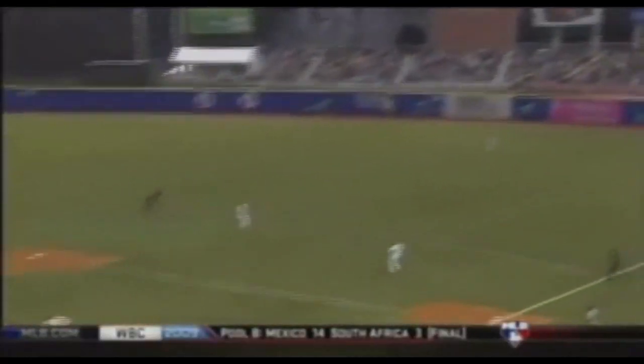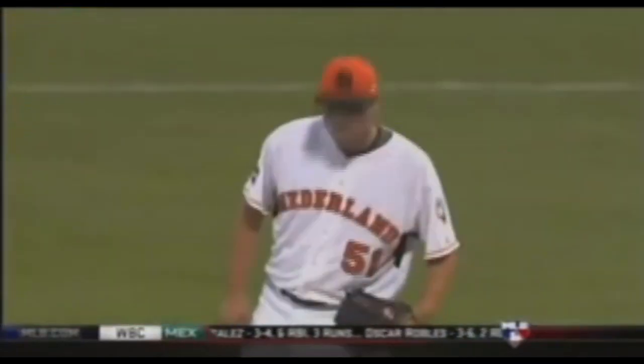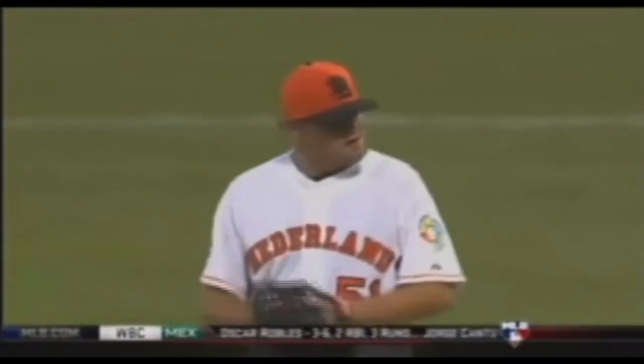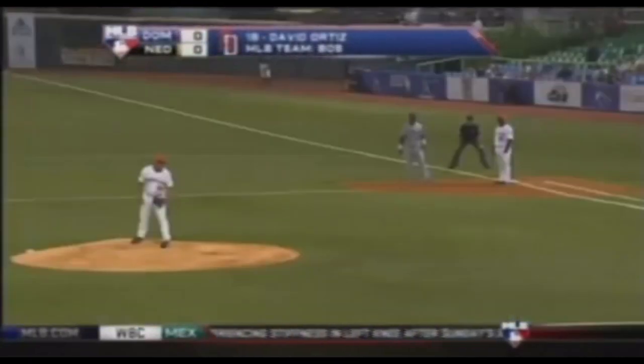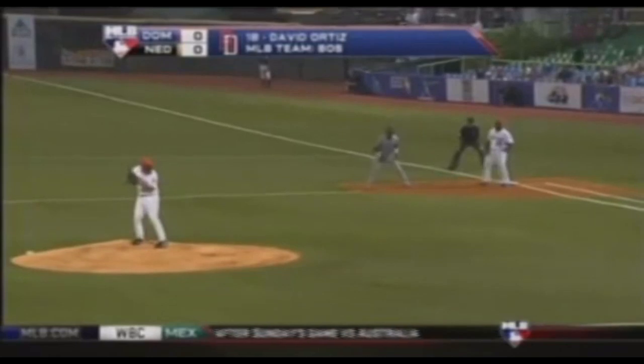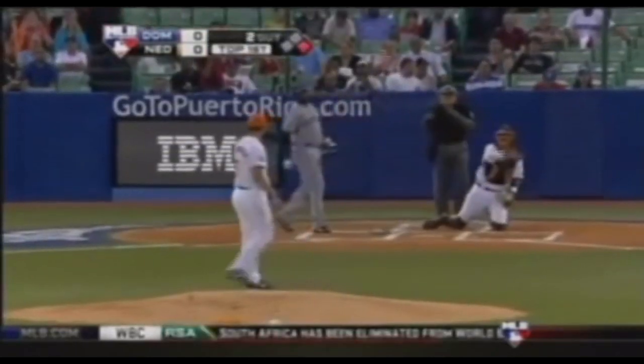Up and in, but Hanley fights it off — just a little looper in right field in front of him. Jim, this is a hitter that nobody has wanted to pitch to in the Classic. I have not seen too many pitches middle of the plate in to Ortiz, by design. Because David is right on top of the plate and can pull that inside pitch. He's walked three times in two games.